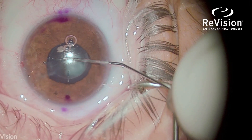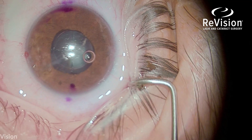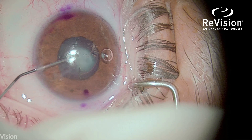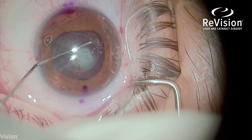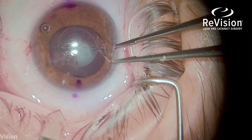The first step in this traumatic cataract case was to break the posterior synechiae that had formed from the injury and subsequent inflammation. I'm using viscoelastic to dilate the pupil and break the scar tissue that is adherent to the lens capsule. After doing that, the pupil expanded nicely.